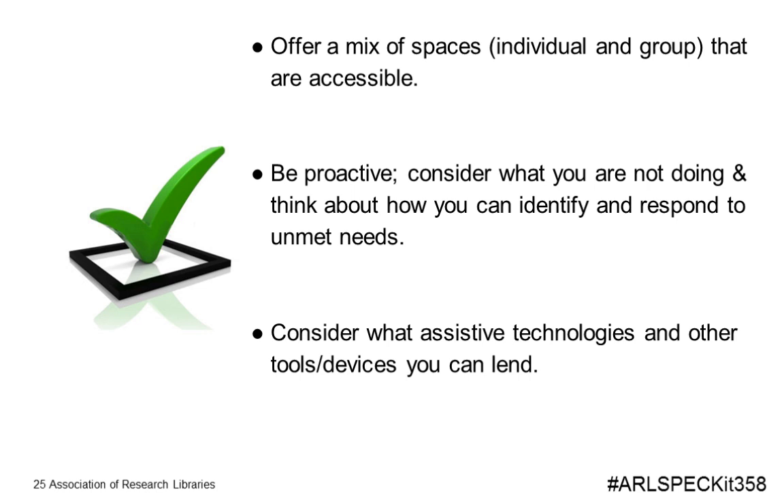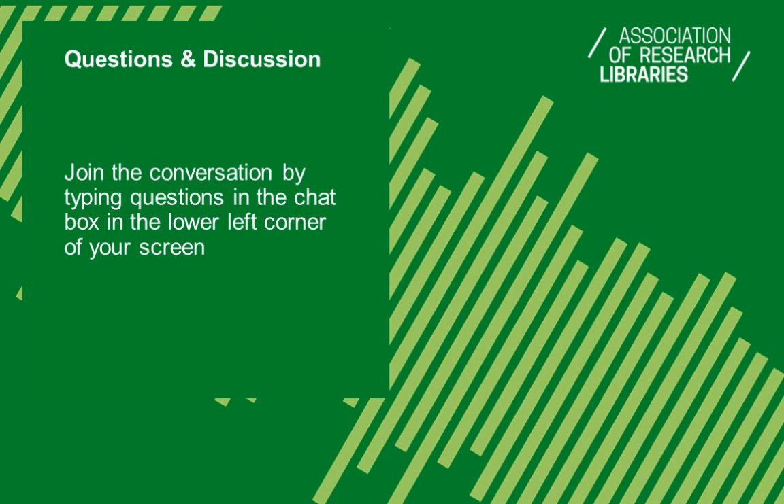Consider what assistive technologies and other tools and devices you can lend — this can be helpful to many different patrons, not just people with disabilities. For example, one respondent's comment that struck both of us was that they lend out lights, so that somebody with low vision can have more light. But students without disabilities might also check those out if they want to study in a dimly lit area. Think about small things you can loan out that might help patrons in many different ways. That's the end of our prepared remarks — we're now opening it up for questions and discussion.